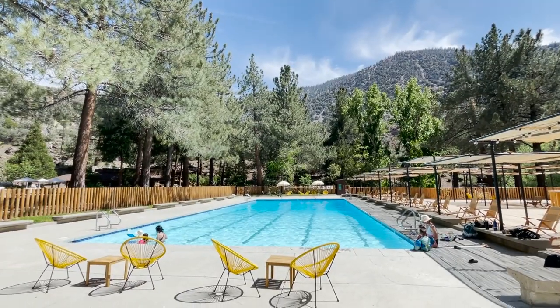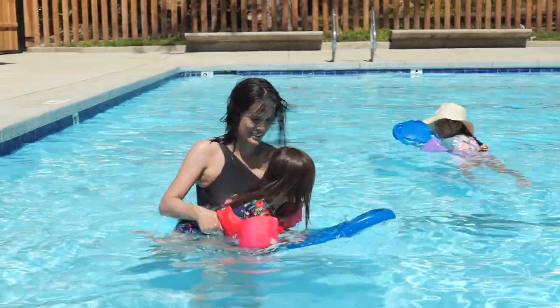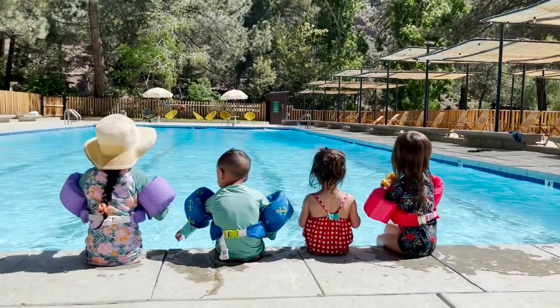But thankfully, Paradise Springs has got a huge pool to help beat the heat. It's refreshingly cold and shockingly deep — I even had a hard time trying to get to the bottom of it, but I had a good time trying.